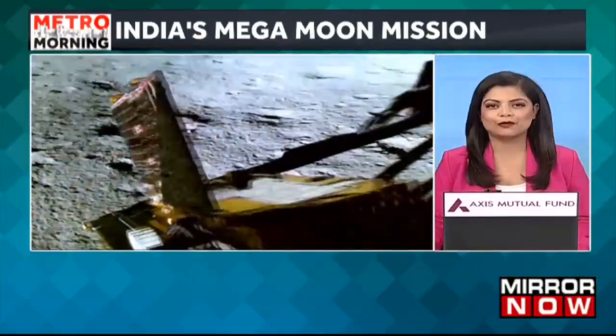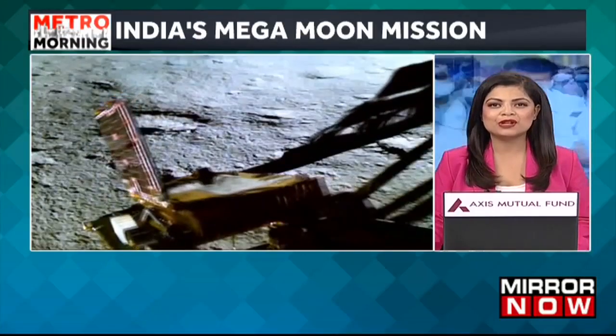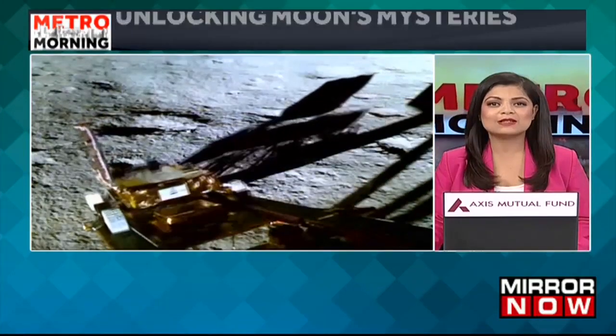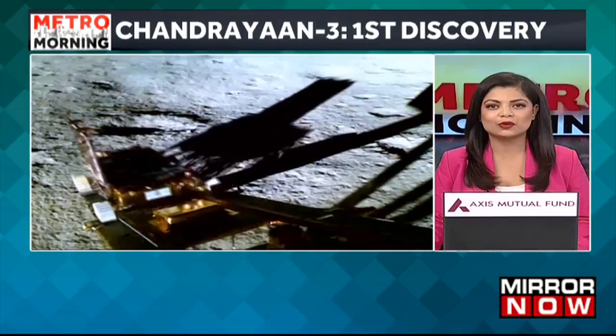Let's shift our focus now. The first key discovery by the Chandrayaan-3 mission on the south side of the moon. In a significant development, Chandrayaan-3's Pragyan rover has uncovered compelling evidence to suggest the presence of sulphur on the lunar surface.